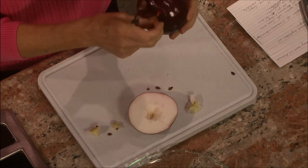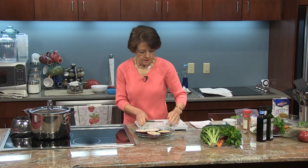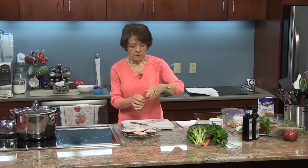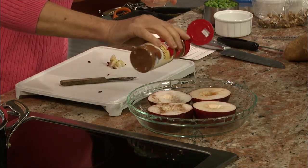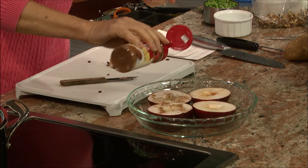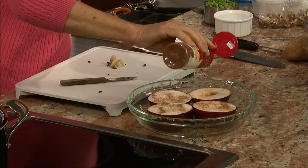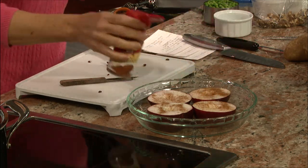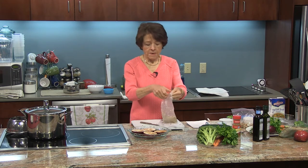I'm going to leave the stick in just to make it look pretty. I've already done two — here's two more. Now I'm going to sprinkle some cinnamon on top. We're going to serve these with some yogurt that's been sweetened with confectionery sugar. You could also use ice cream, frozen yogurt, or even whipped cream.